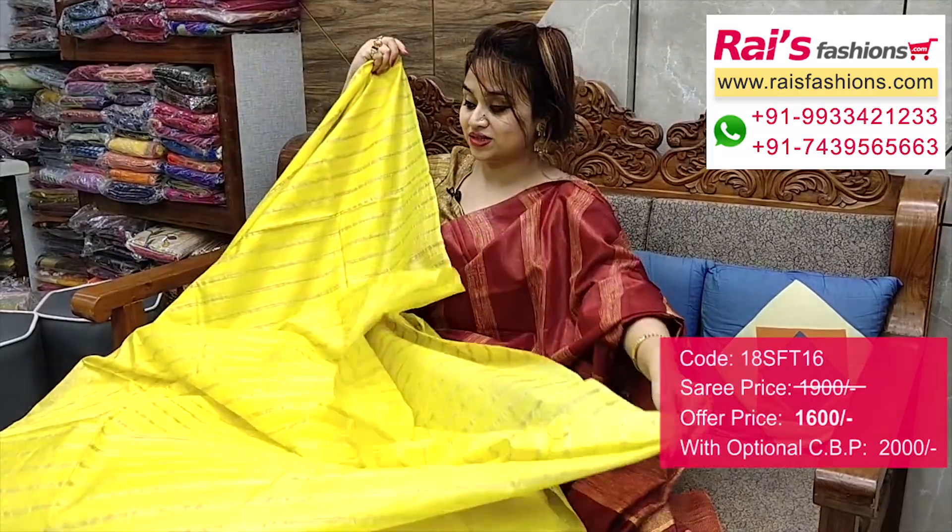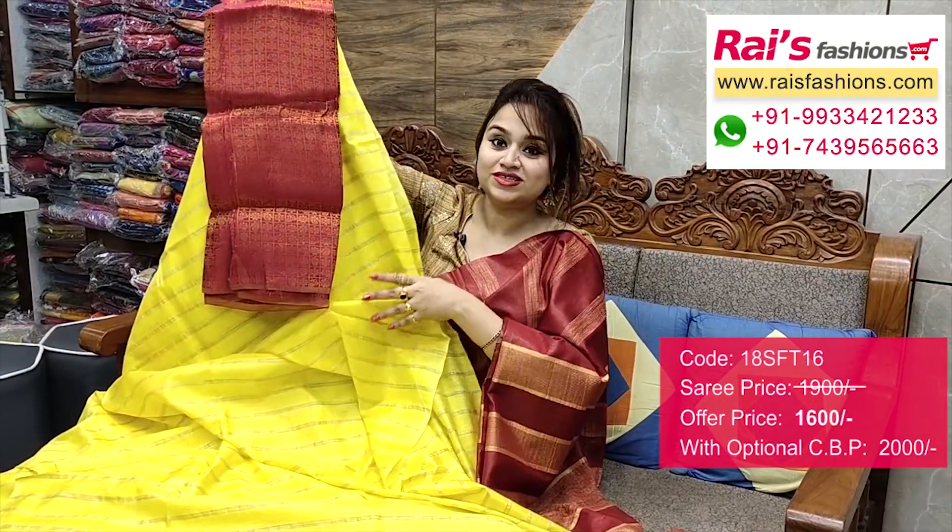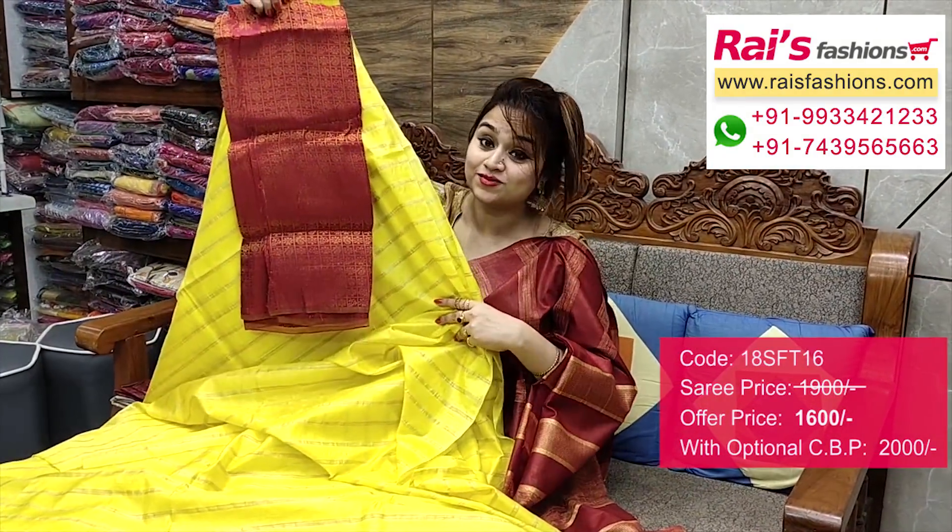This one is running blouse piece, full base part. I will suggest this silk material — heavy brocade work contrast blouse piece with this zari for your exclusive trendy and smart looks.